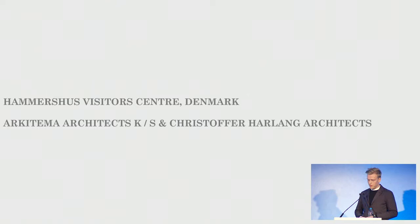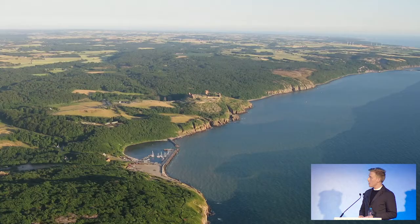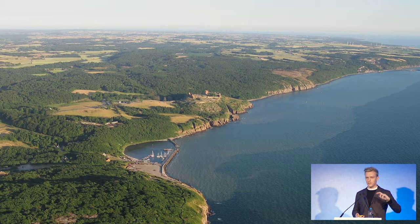To tell you about our project, I have to tell you about the two premises. One of them is the landscape — it's Bornholm. Bornholm is a part of Denmark; it's an island far to the east, but unlike the rest of Denmark, it actually has topography.